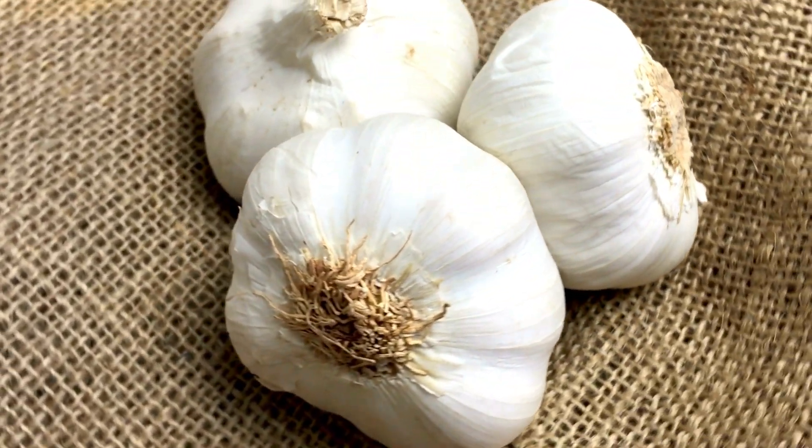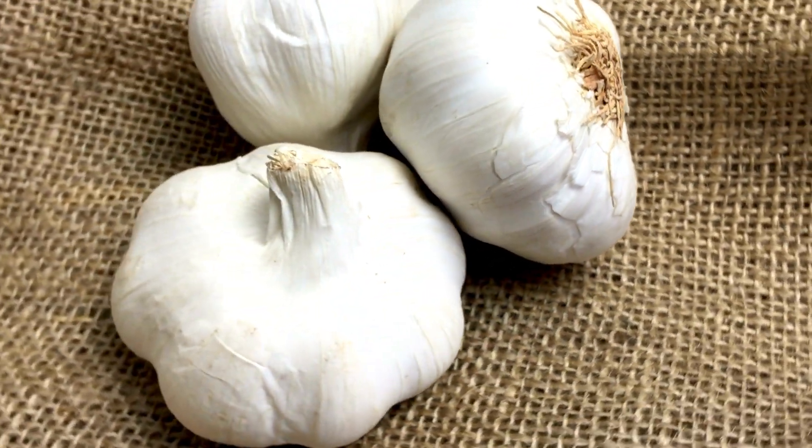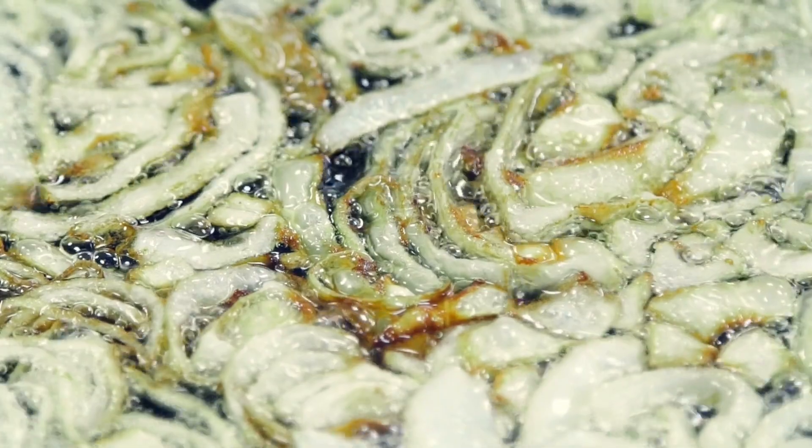Overall, garlic and onions are similar in that they are both widely used in cooking and have potential health benefits, but they also have some differences in their appearance, flavor, and nutritional content.